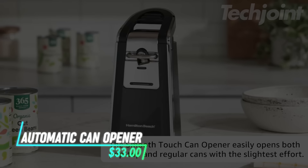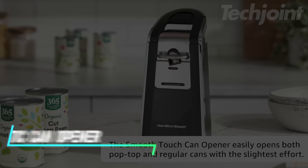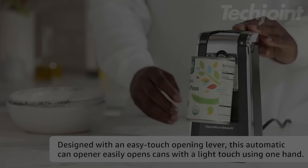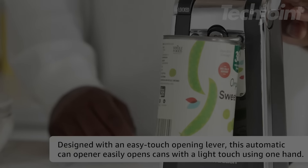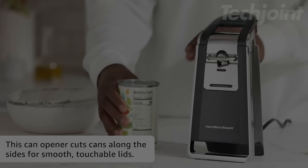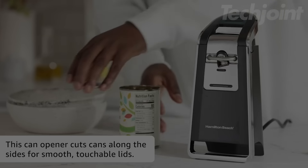This electric can opener opens all standard size and pop-top cans smoothly, eliminating sharp edges. A simple push-down lever allows one-handed operation, making it easy to align the can and press. It cuts along the side of the can so the lid can be reused for storage.